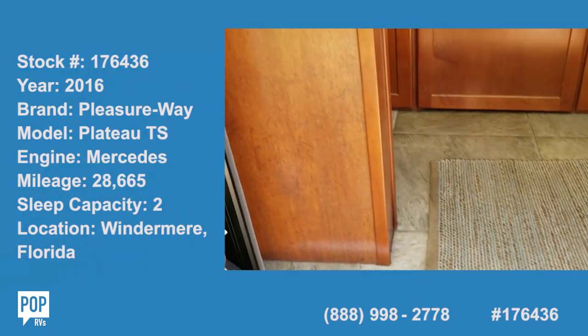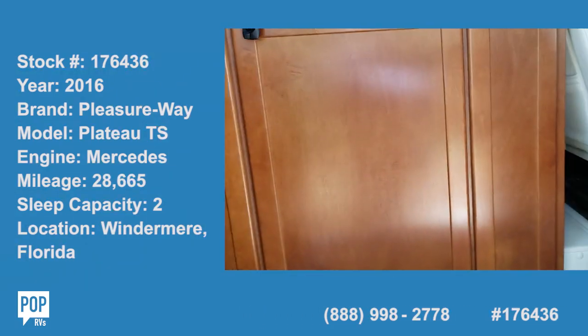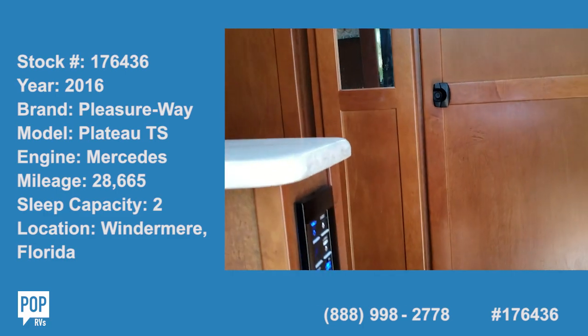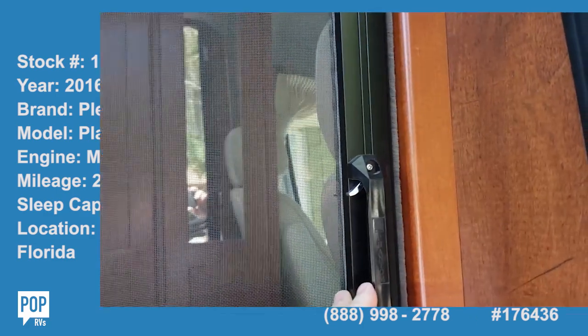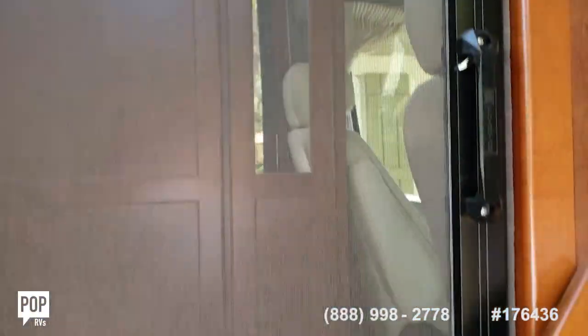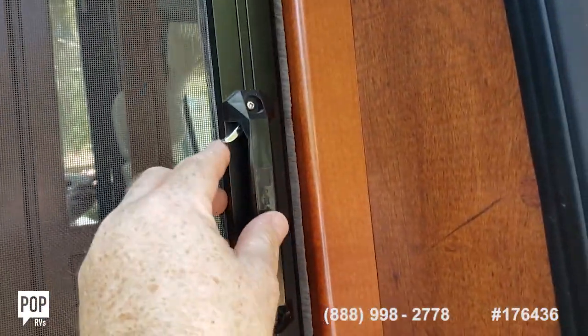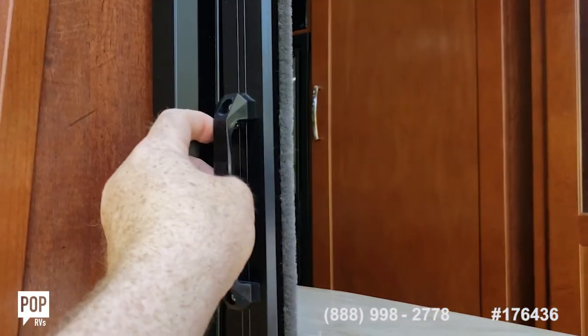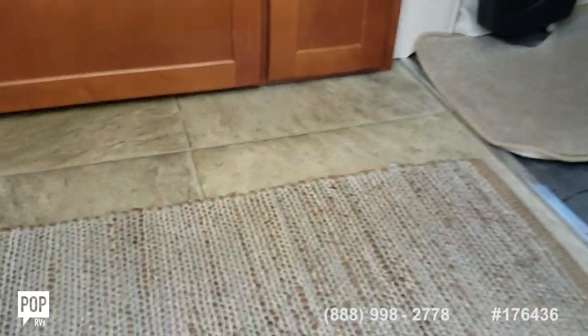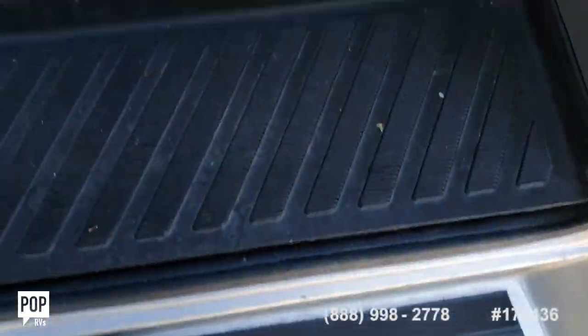Stepping into the sprinter, first thing you'll notice are the screen doors, able to be shot-release, opening up and stowing away in there. Then a one, two, three step entry into a beautiful tile floor.